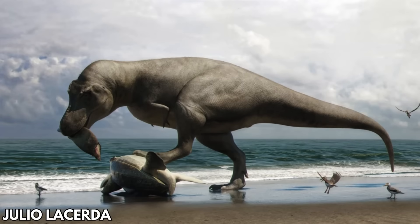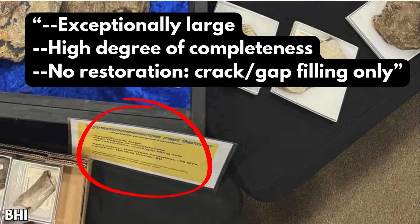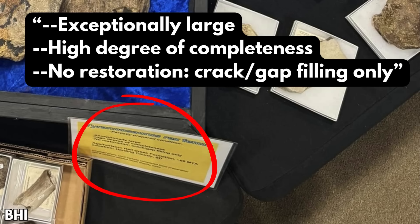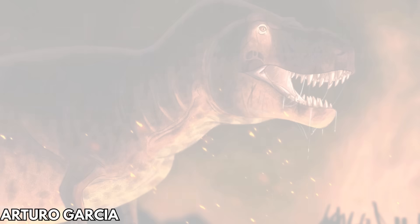I was also concerned about preparation — was the length perhaps exaggerated by filling in plaster? By looking at the photos, restoration work seemed minimal, and the label confirms this, stating that no restoration took place other than small cracks. That would indicate that the length is also legitimate. We may have a genuine monster on our hands.